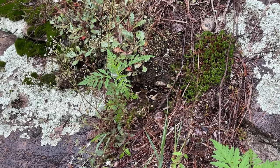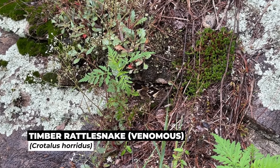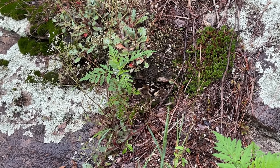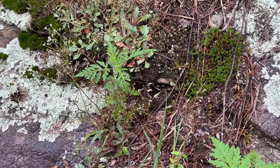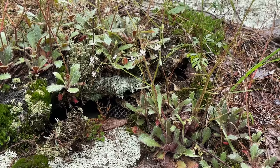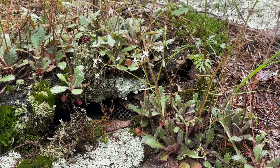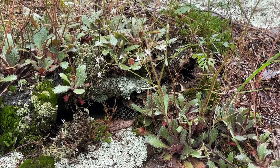There is our first timber rattlesnake of the day, sharing a crack with a water snake if you can believe that! Hopefully the snake will come a little bit further out as it warms up. You can see how spaced apart her scales are — that is definitely a gravid female rattlesnake, and hopefully we can come back and see her with babies in the fall.